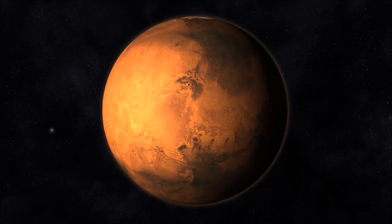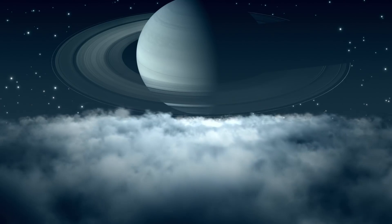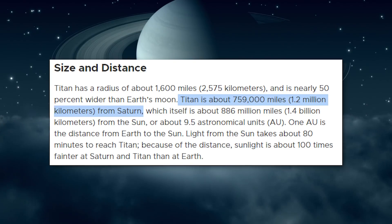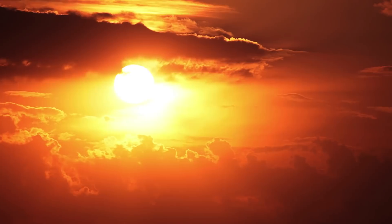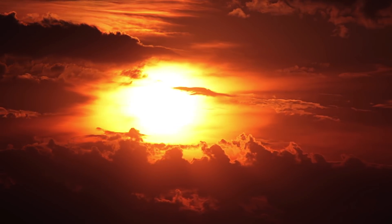There's basically just Earth, Mars, Venus, and Titan. Titan orbits Saturn at a distance of about 1.2 million kilometers, or 759,000 miles, and the planetary system is about nine and a half times further from the Sun than the Earth.